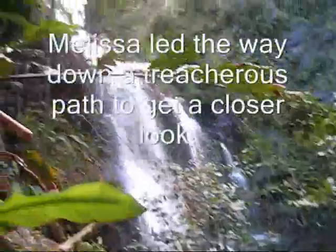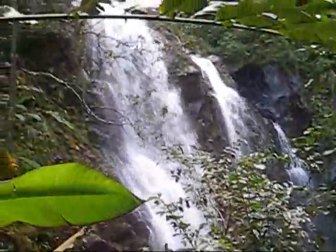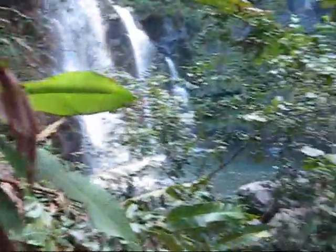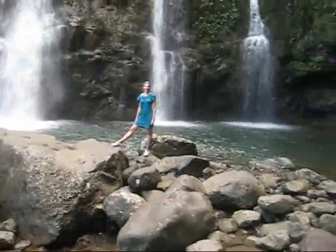We climbed down to get a closer look at the waterfall. There it is. You can tell it is pretty steep cliffs nearby. Melissa is down there somewhere — don't know where. We had to do some crawling through some brush and some rocks to get here, but it is pretty cool. Oh wait, this is a video. My fault. Wave.